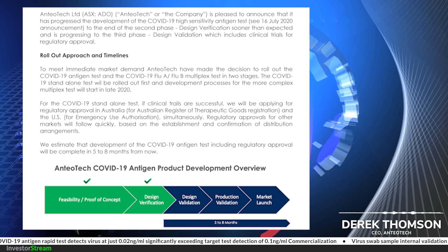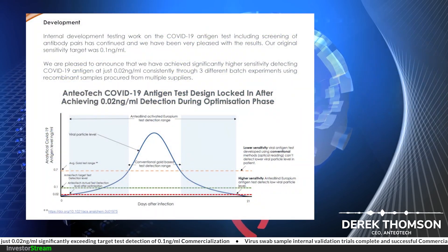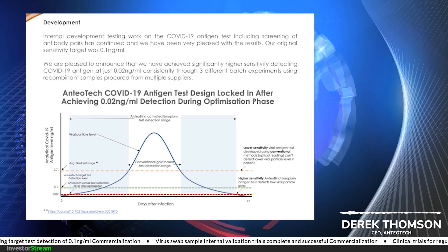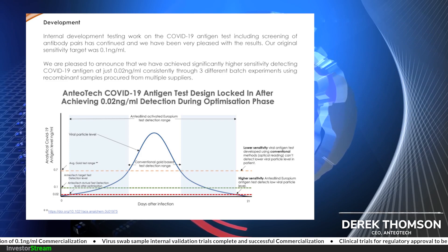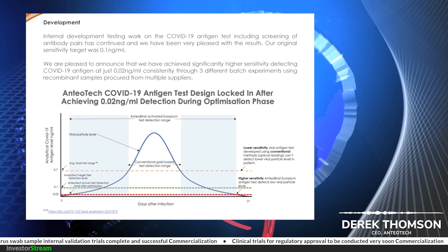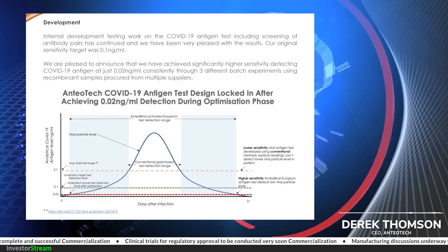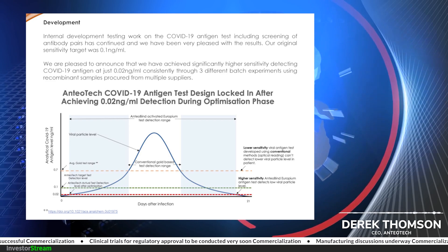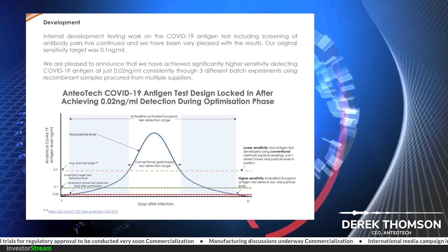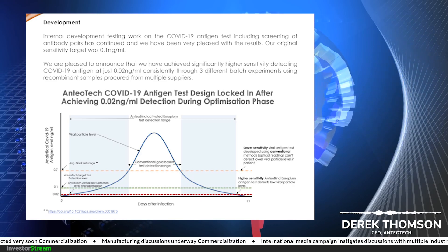Our goal right from the word go has been to get the most high sensitivity test possible. What that means is there's a possibility we might be able to change the use case for the test. Currently it uses a nasal swab sample and works very well, but given the high sensitivity we're achieving, we believe it may be possible to convert that to a saliva test — a less invasive and more comfortable option for the patient. That will make a huge difference to the use case and make it more appealing on the market. We're not there yet; we have to go through clinical trials, but our work is progressing in the right direction.